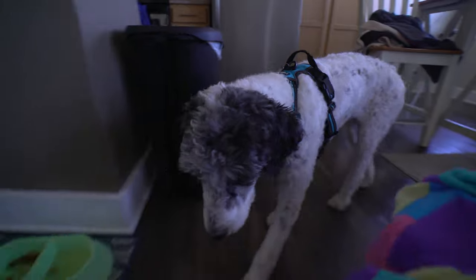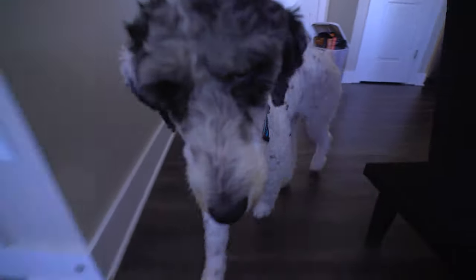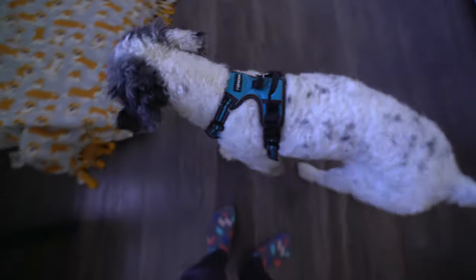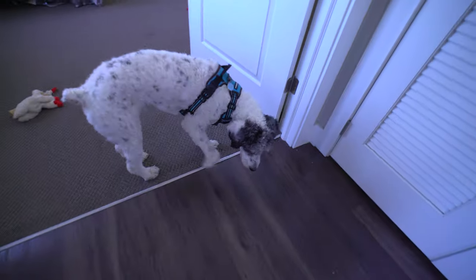Having the same poodle parent, the Aussiedoodle and Labradoodle are similar but different in many ways. The Aussiedoodle is a mixed breed between the Australian Shepherd and Poodle, whereas the Labradoodle is a mixed breed between the Labrador Retriever and a Poodle.